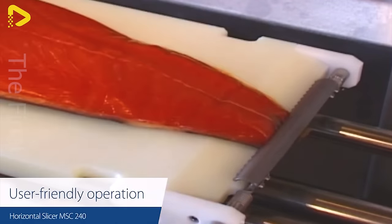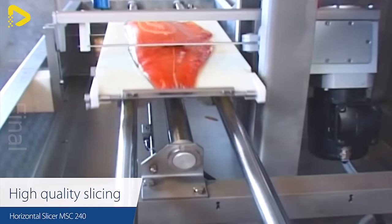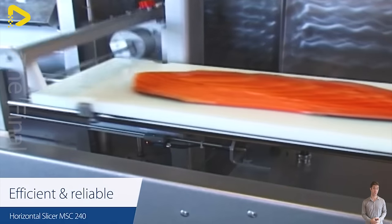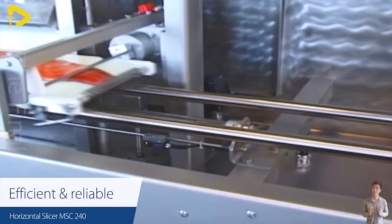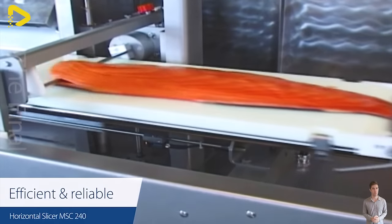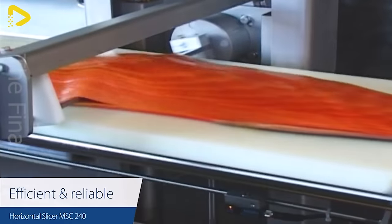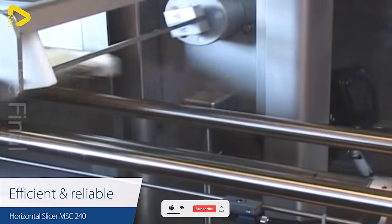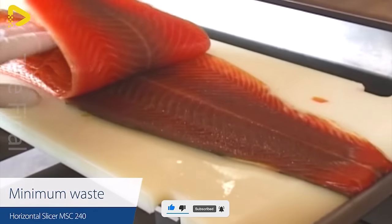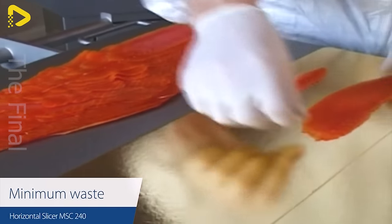Are these slices cutting it for you? The MSC-240 horizontal slicer is a specialized device for slicing various foods such as meat, fish, cheese, fruits, and vegetables with precision and efficiency. Designed with modernity and advanced technology, this machine caters to the food processing needs in restaurants, kitchen areas, supermarkets, and more.